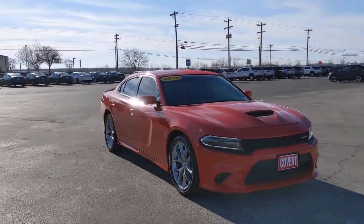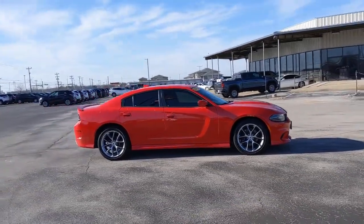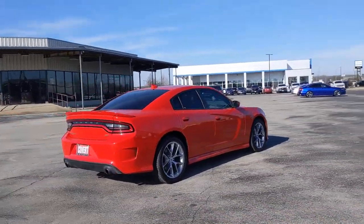Hop into the 2019 Dodge Charger. This vehicle is an outstanding buy with fewer than 15,000 miles on the odometer. The Charger's advanced design lets you tap into seriously savage performance when you want it and save fuel when you don't.